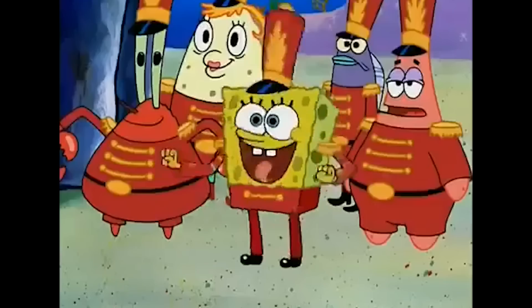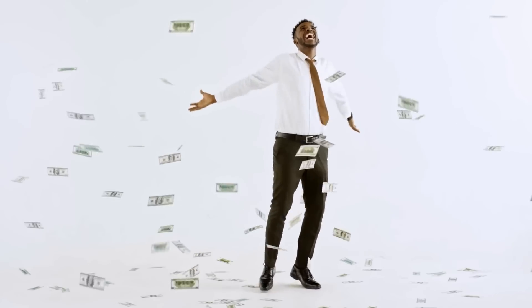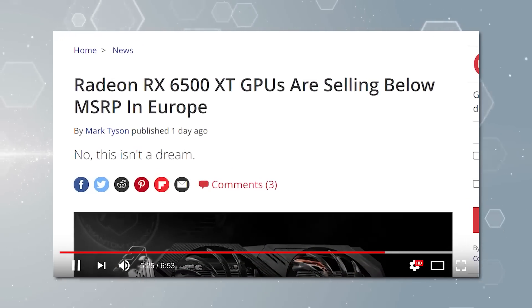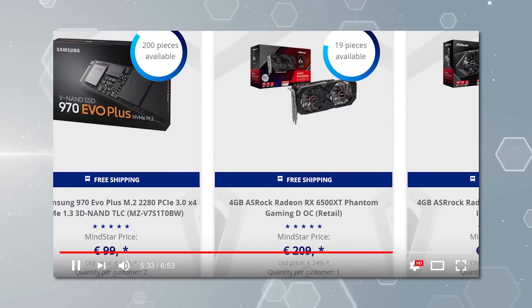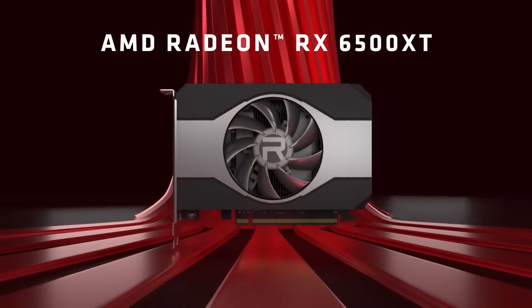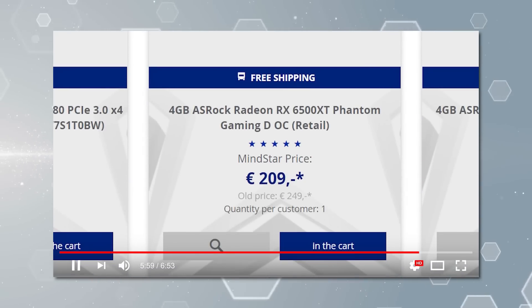First up for today I have some great news when it comes to GPU supply and prices. If you didn't see my recent video, I went over a story that shows GPUs actually being sold for below MSRP in Germany. Of course, those were just AMD's 6500 XT, but like I said in that video, it's hopefully an indication of what's to come.